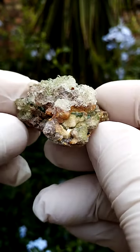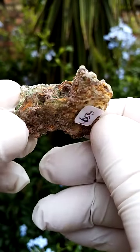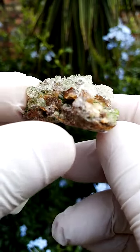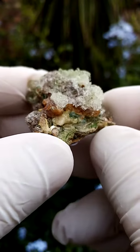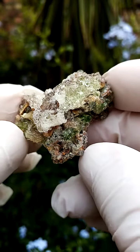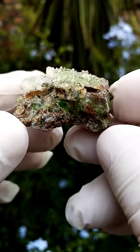From the Erongo Mountain, Namibia. First of all I'll give you a sideways view. The matrix, flat like this, is mainly feldspar in this case. Then we have crystalline feldspar, maybe some other minerals sitting on top of that, maybe some goethite iron oxides.